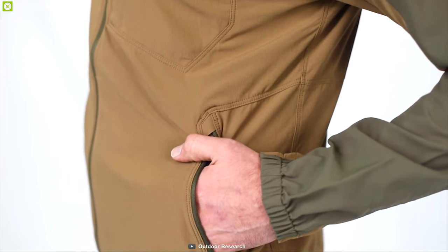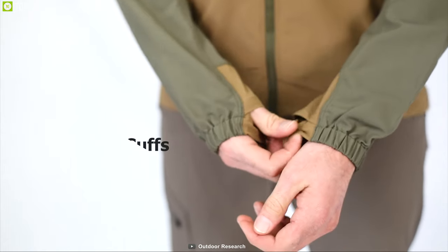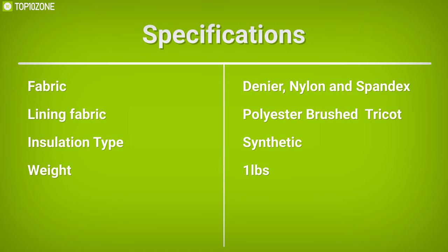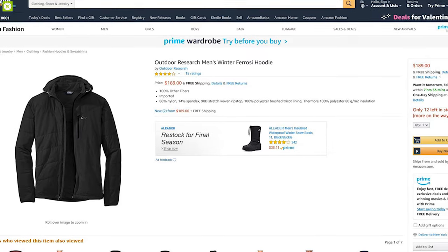Its collar and pockets are lined with brushed tricot that feels great against your skin. This hoodie features elastic cord hem and elastic cuffs which prevent cold air from entering and ensure optimum warmth of your body. The Outdoor Research Winter Ferrosi Hoodie is the perfect hoodie to wear on your winter hiking trip to keep yourself warm, and you can get it from online.